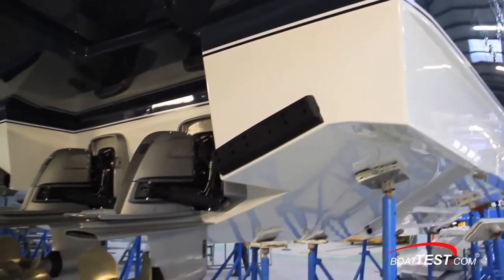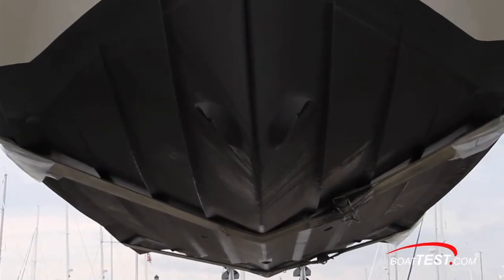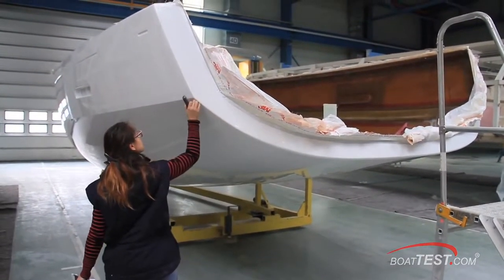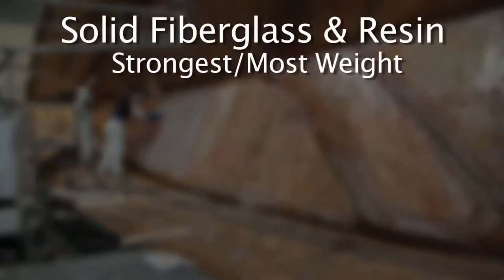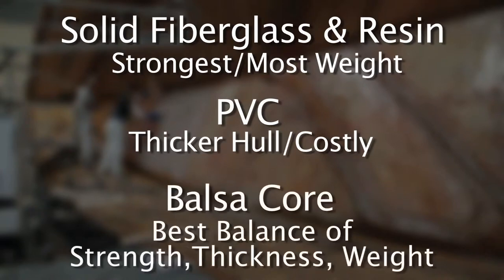Now let's move to a topic that many boaters have questions about — the coring material used within the hulls. The coring is what provides the majority of structural strength and stability in a boat's hull along with the fiberglass. It also has a significant impact on overall weight. The three most common approaches are: all fiberglass, which is the strongest but adds the most weight; PVC coring, which requires a thicker hull and has a higher cost; and balsa core, which when used correctly provides the best ratio of strength, thickness, and weight.